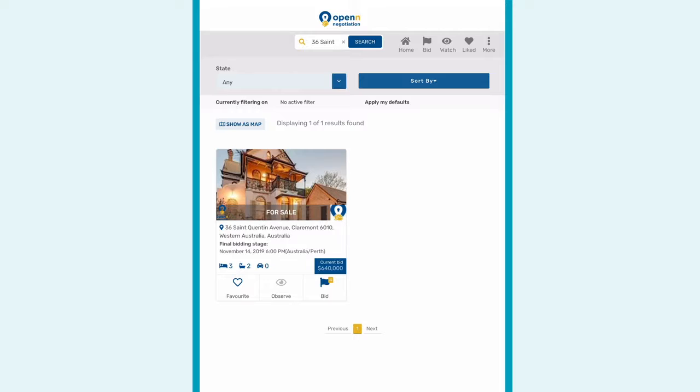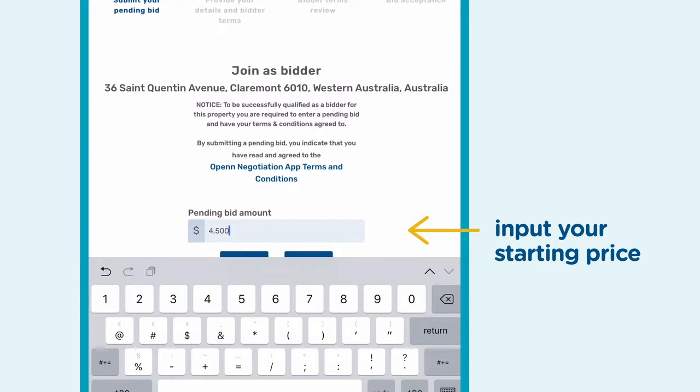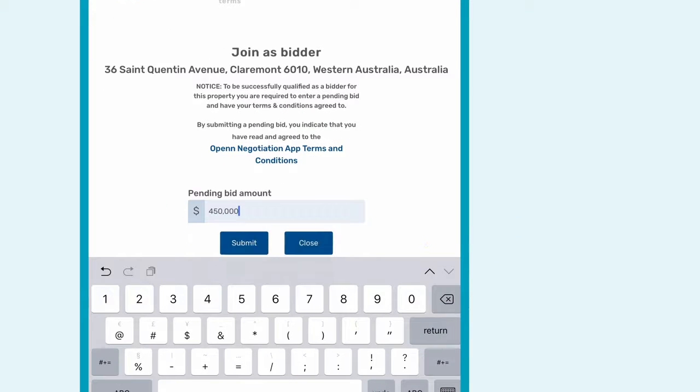From here, it's really important to enter your starting price. This doesn't have to be your best price. You can even start at a level below what you think it's worth, as you'll have every opportunity to improve your bid once you're qualified.